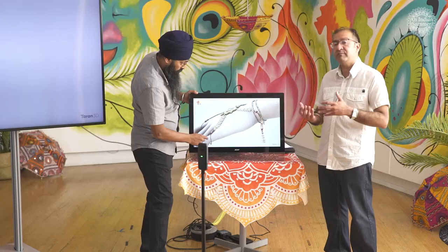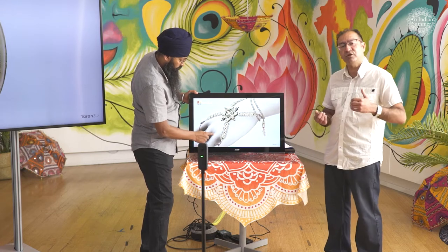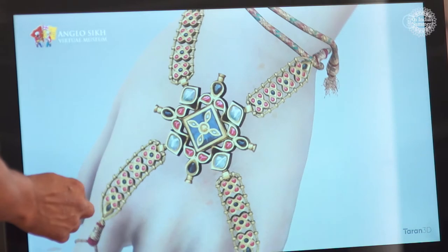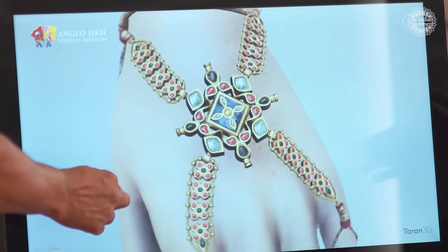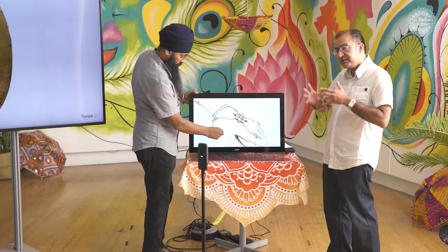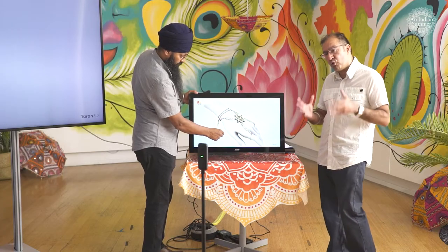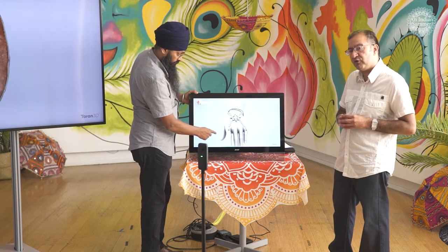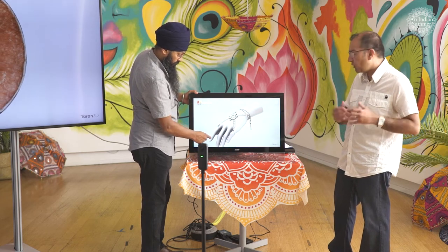If you look at the great workmanship on the actual object itself, you can see the kind of detail which was created in the Lahore court. To give a bit of provenance, Sophia Duleep Singh's grandmother, Maharani Jind Kaur, who was the wife of Maharaja Ranjit Singh — it was her jewellery which had been passed down to Maharaja Duleep Singh, then from Duleep Singh to Sophia Duleep Singh. These all come down from the Lahore court, reflecting the richness of objects created during Maharaja Ranjit Singh's era.